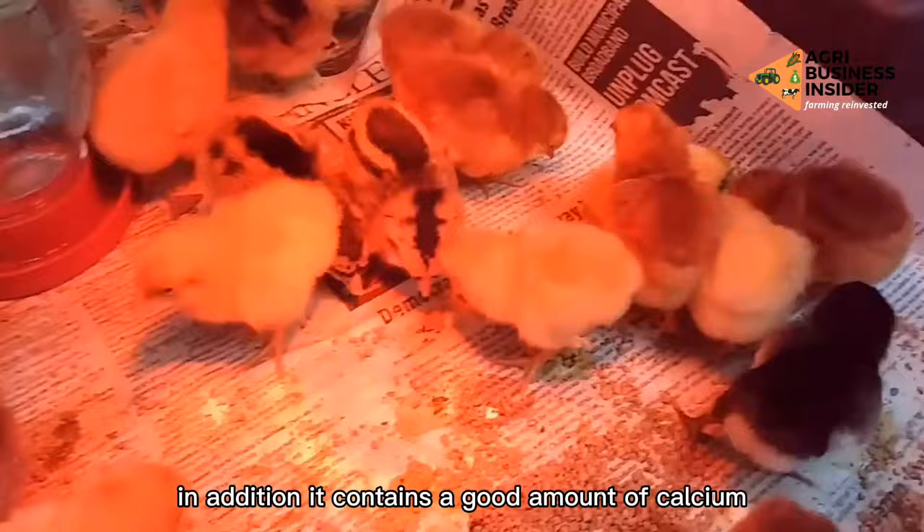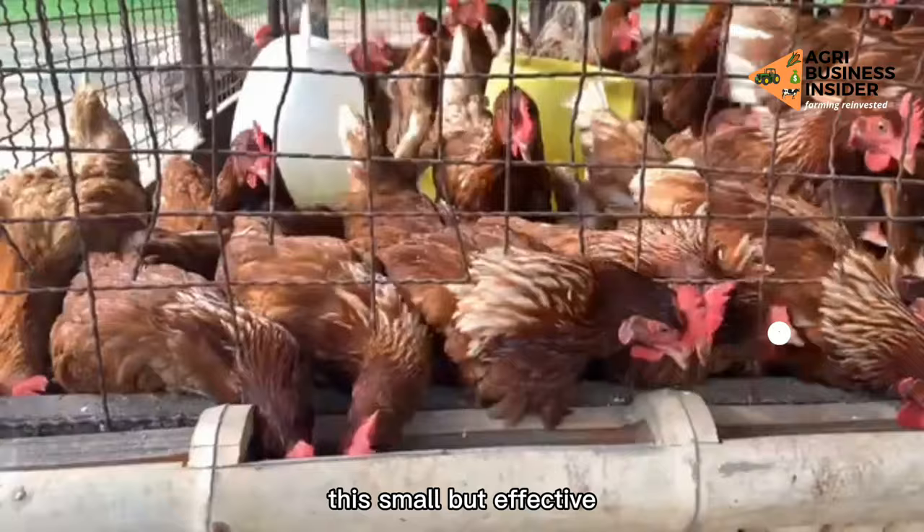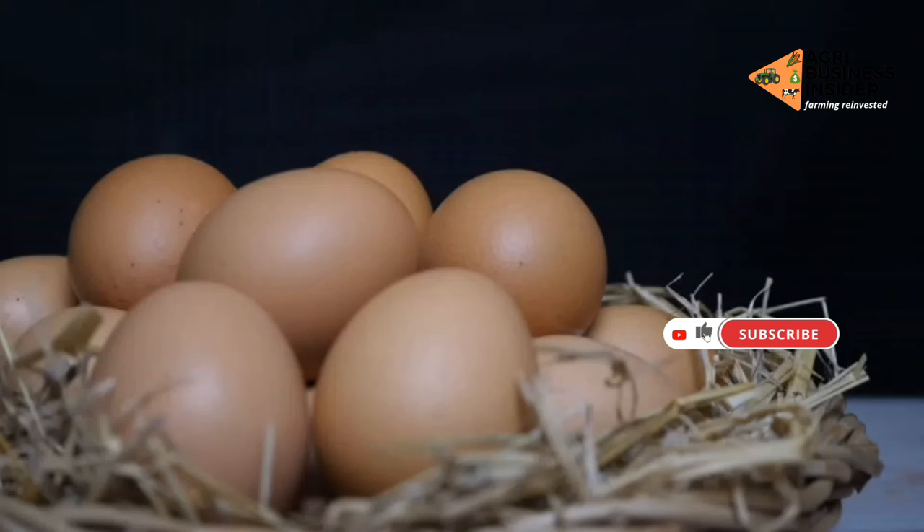In addition, it contains a good amount of calcium, potassium, iron, and copper. This small but effective vegetable is believed to help hens produce larger, better quality eggs with a reduction in bad cholesterol. Thank you.